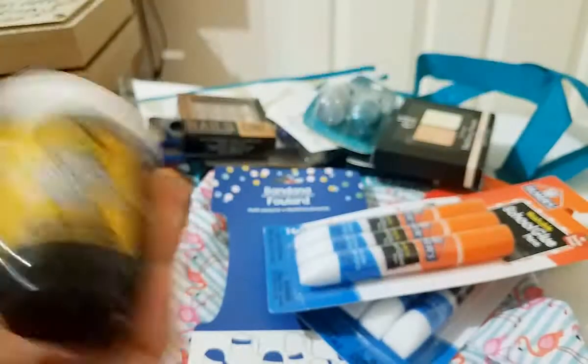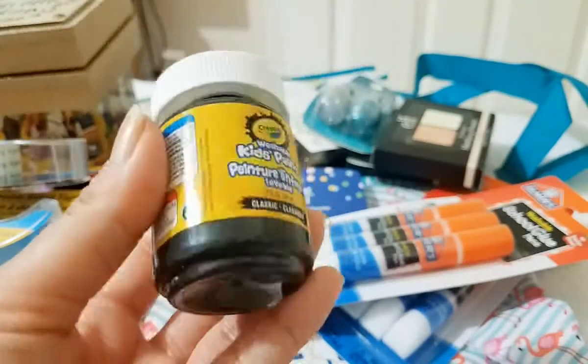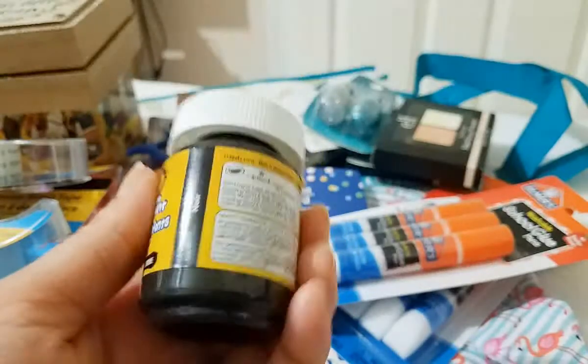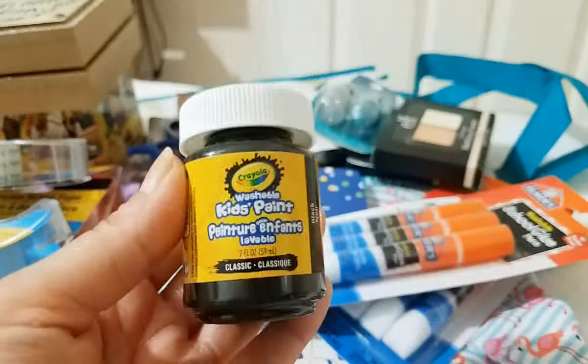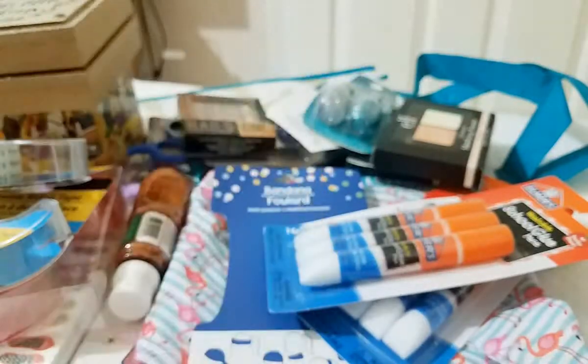Then I got this one by Crayola — this is just black paint. She always likes black paint to outline her pictures and stuff. I believe I got two but I think I already gave her one.